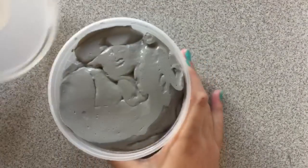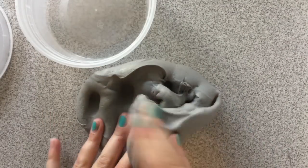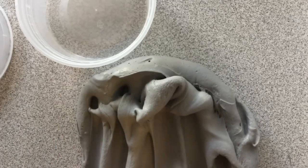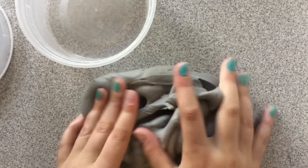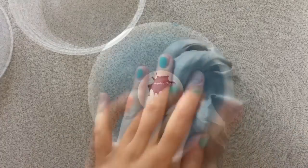This slime is called Sparkling Cement and it is a soft gray butter slime. It's crazy because it leaves sparkles on your hands even though I didn't add glitter. I love this slime but it does leave your hands a little wet after you play with it, but it is still an awesome slime.